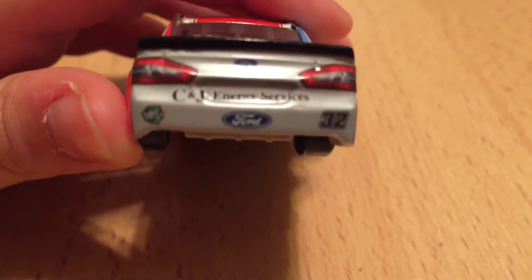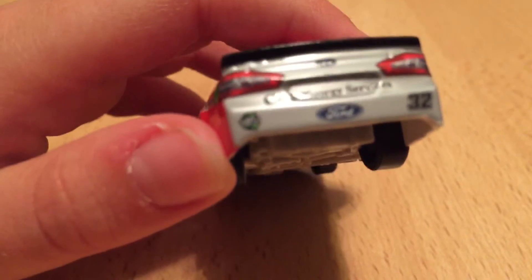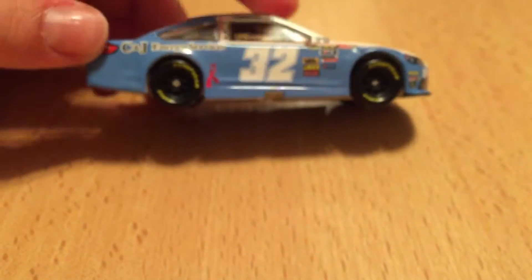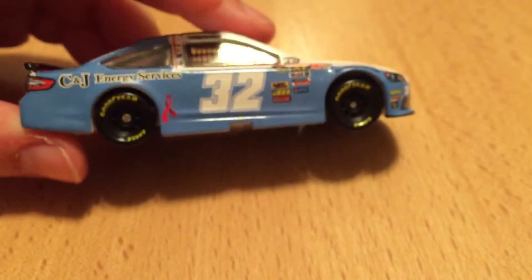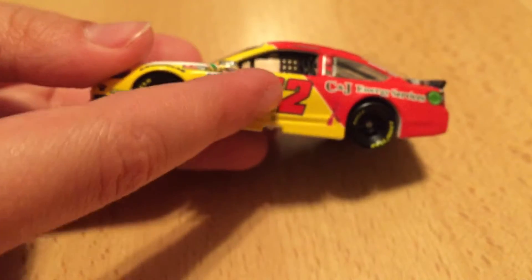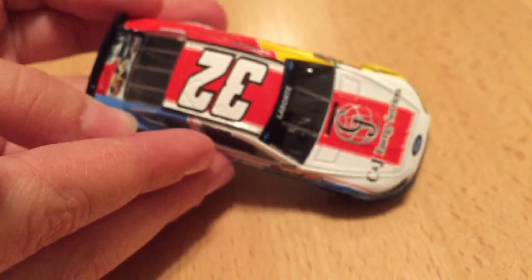The back is actually gray, which is what he usually runs, and CNJ Energy Services. Right there you can see Go Green Racing. And then you have the Piedmont Airlines scheme on this side. CNJ Energy Services and a cancer awareness logo — this side is the same. On this side they had red numbers, and on this side they had white numbers, and on top they have white numbers.